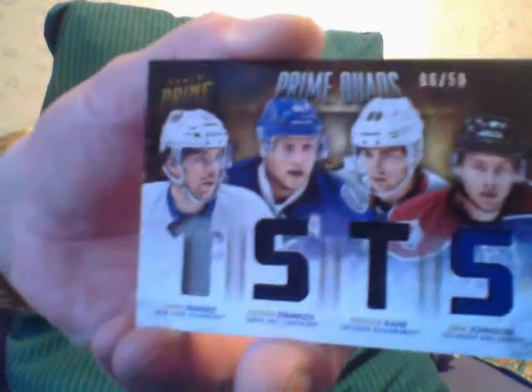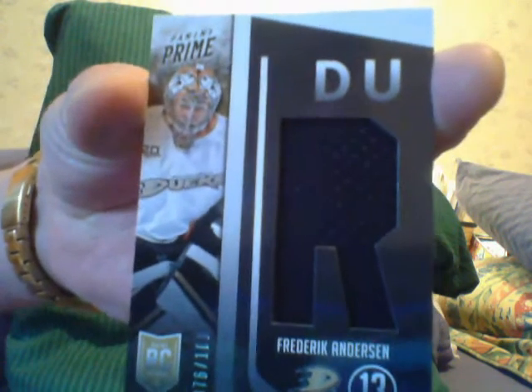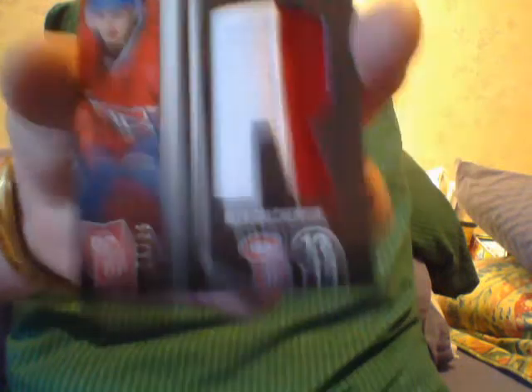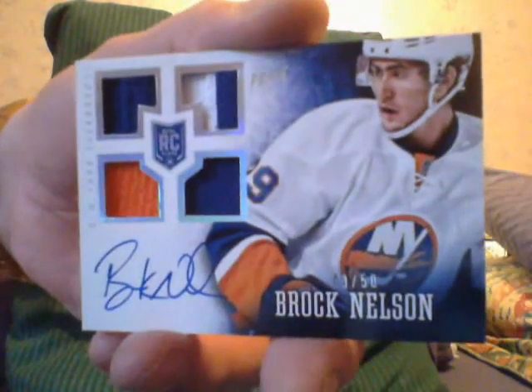Next is a Frederick Anderson — not sure what it is — rookie jersey. No big deal. Here's an Alex Galchenik patch, numbered 25. He's one of the top rookies; I like him. And I got a Brock Nelson — this is the gold version, numbered to 50, with a patch. My Islanders!